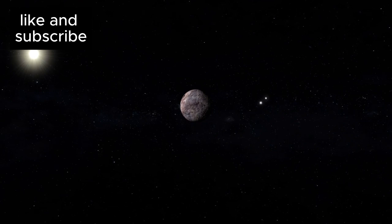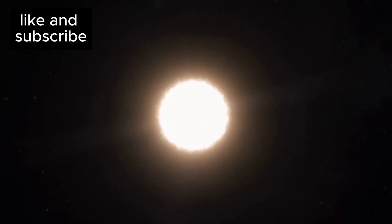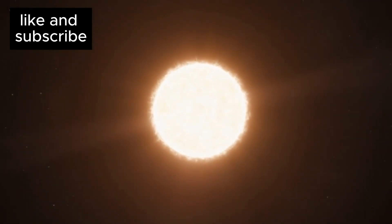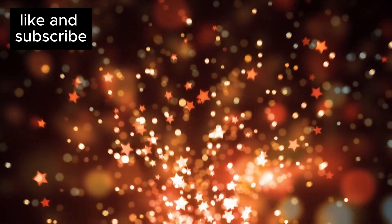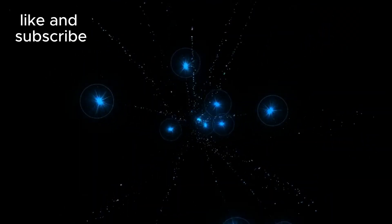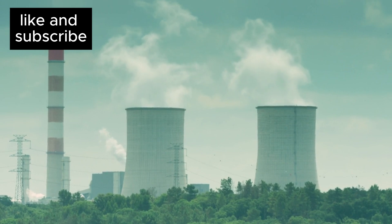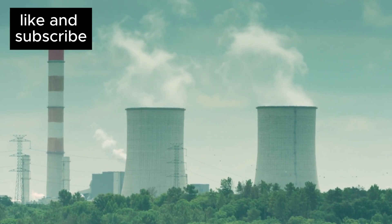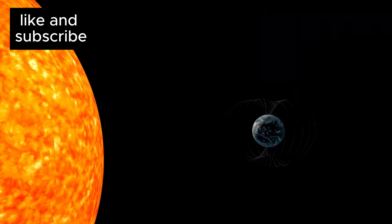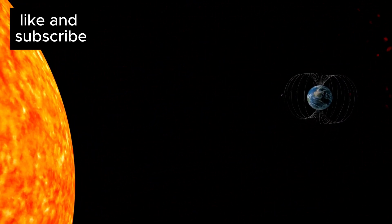Proxima Centauri, the star that Proxima B orbits, is a red dwarf — a cool, dim star. Though much smaller and less luminous than our Sun, red dwarfs are known for their longevity, burning for trillions of years. However, their faintness means planets need to orbit extremely close to remain within the habitable zone. Despite its small size, Proxima Centauri is a highly active star: it emits frequent solar flares and bursts of X-rays and ultraviolet radiation — high-energy emissions that could strip away the atmosphere of any nearby planet. Scientists are investigating whether Proxima B might have a magnetic field or a robust atmosphere to protect it from these harmful solar bursts.